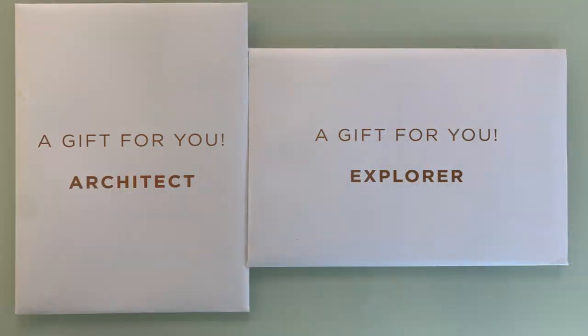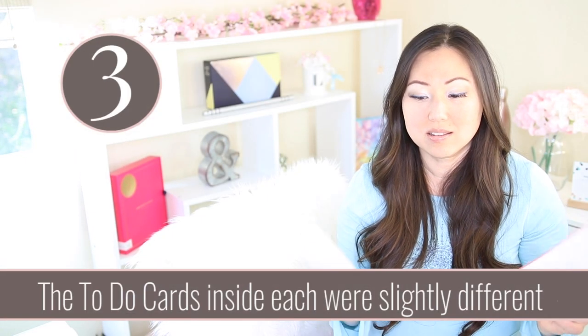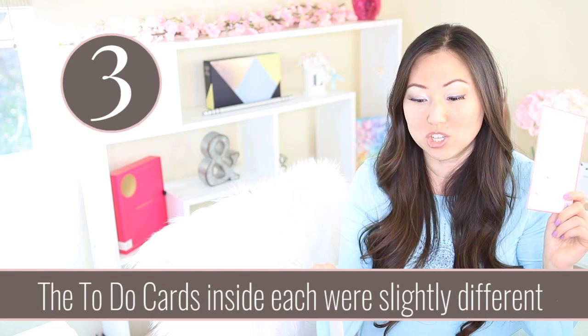Inside, you get envelopes for each of these. It says 'a gift for you, Architect' and 'a gift for you, Explorer.' Inside of here there are cards that you can use if you don't want to use the same exact pages that are inside of the planner. But these cards are literally 100% the only thing that's different, and even then they're pretty similar.